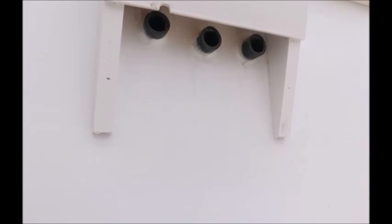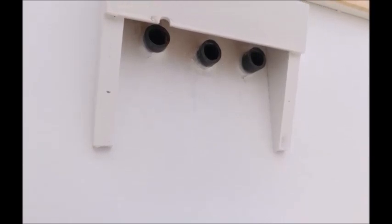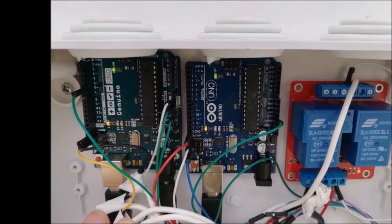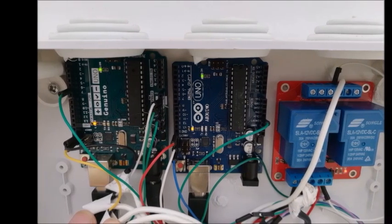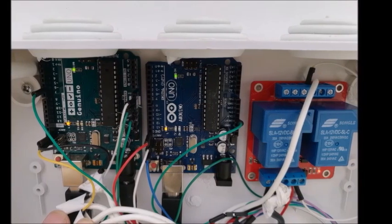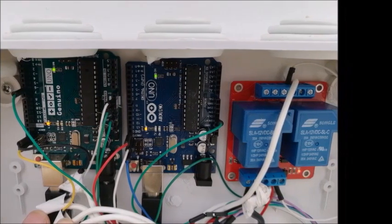The fans are reinforced with valves to prevent air from entering from outside unless necessary. The device system does not require a large amount of electricity and can operate on a 12V battery supported by a small solar panel.